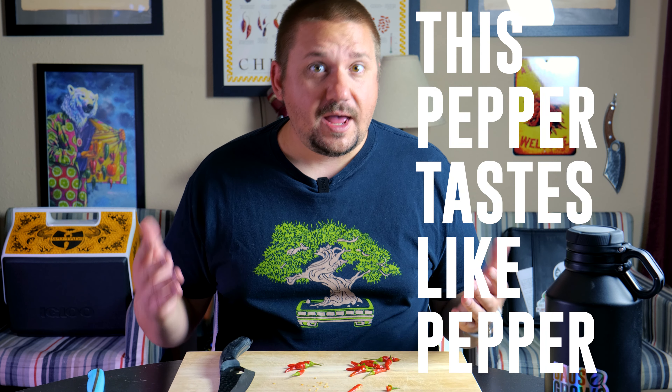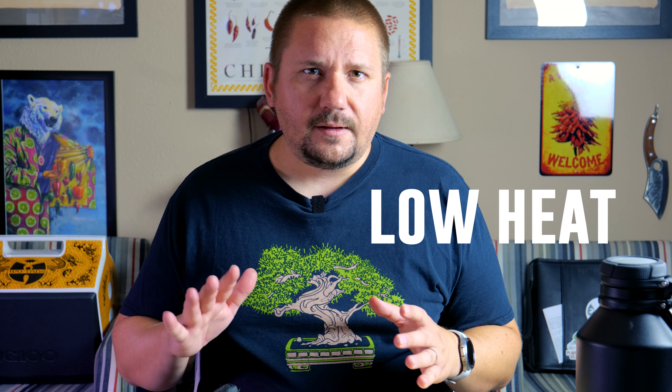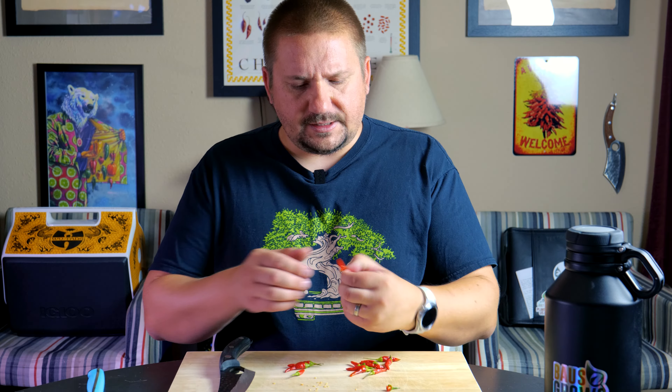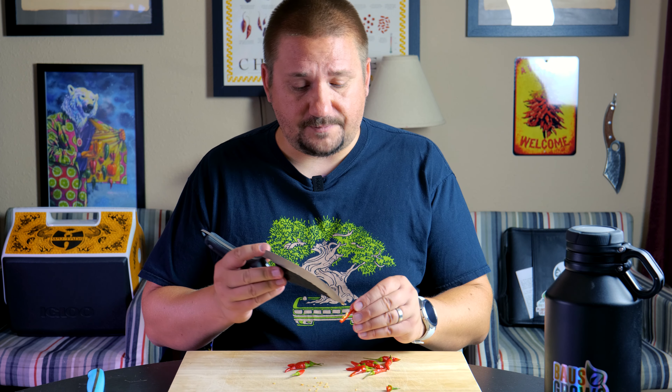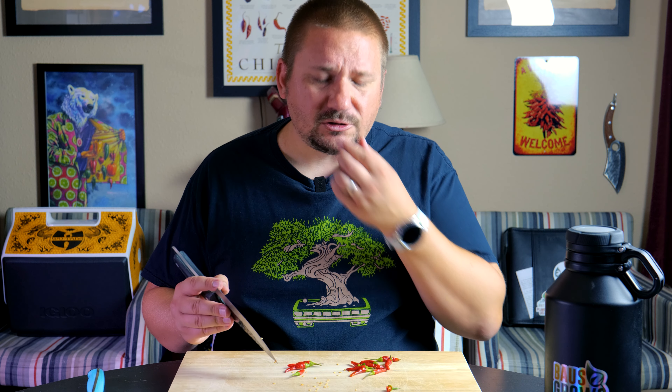Let's get these seeds out of here and then give it the old taste on the Question Mark — mystery pepper from Raymer Seeds. Here we go. Surprisingly, kind of a sweet flavor. Not as much like a Thai pepper as I was expecting. A little bit of a... this is going to sound stupid: this pepper tastes like pepper. Almost like a little bit of a black pepper characteristic to the flavor.